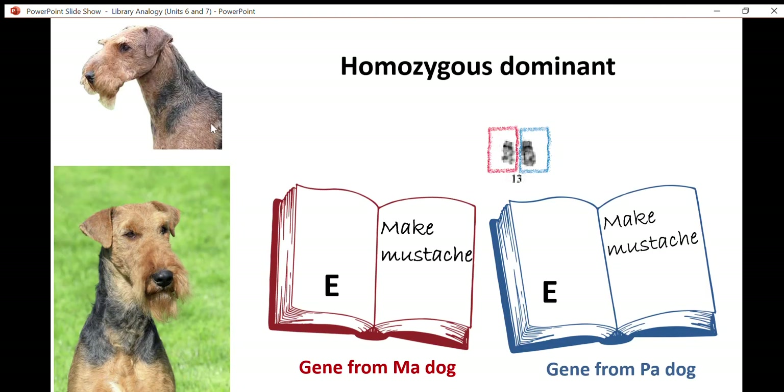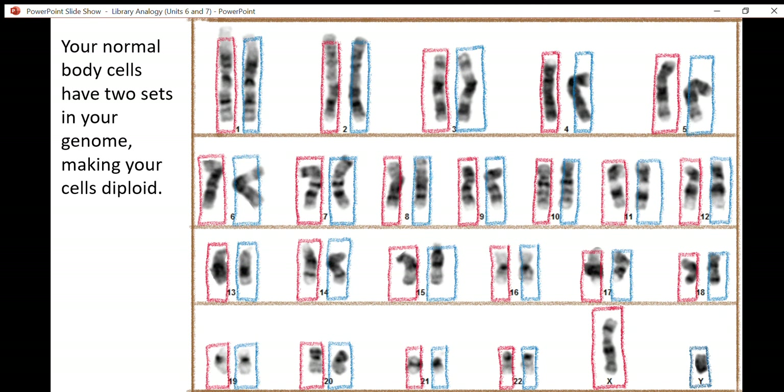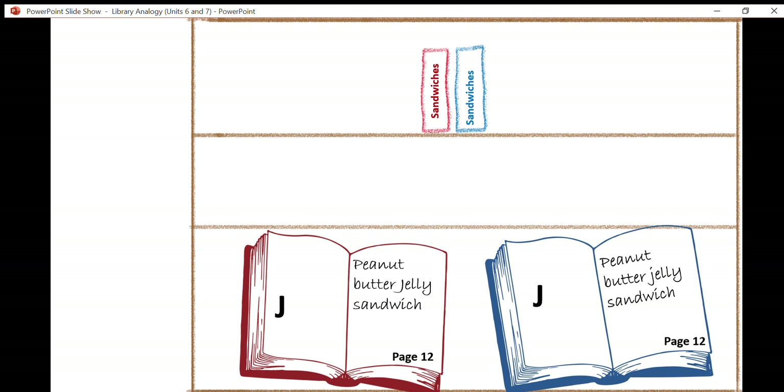As we think about your chromosomes and the way that genes work, you can think in terms of recipes in a library as a helpful analogy.